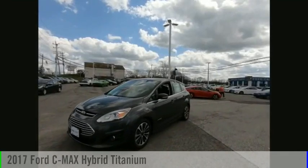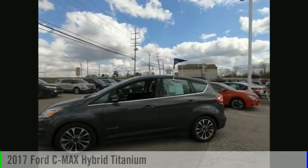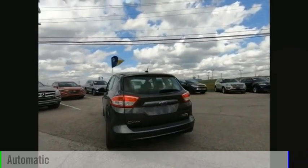Come test drive the 2017 C-MAX Hybrid. This vehicle is powered by a front-wheel drive, four-cylinder, 2.0-liter engine, and comes with an automatic transmission.